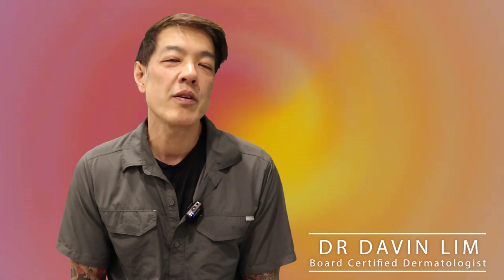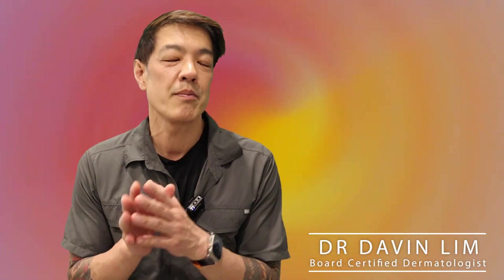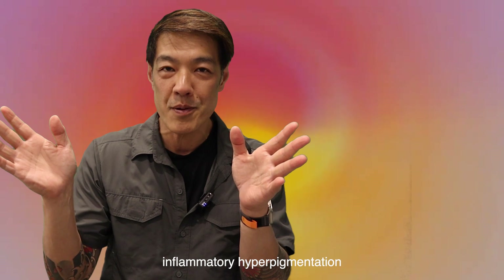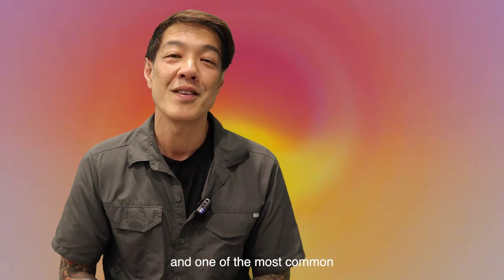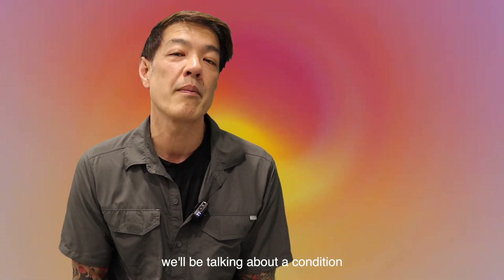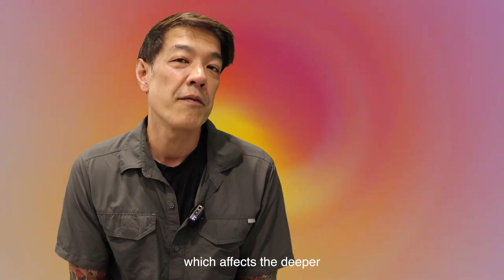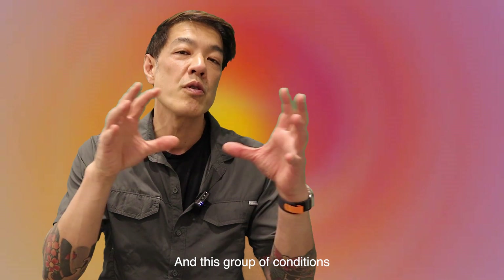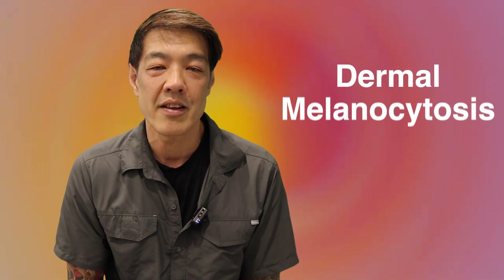Hey guys, Davin Lim, dermatologist. Today we'll be talking about pigmentation, but a special kind of pigmentation. There are many types of pigmentation — for example, we talk about freckles, we talk about post-inflammatory hyperpigmentation, and one of the most common is melasma. But today we'll be talking about a condition which affects the deeper part of the skin or the dermis. This group of conditions is called dermal melanocytosis.